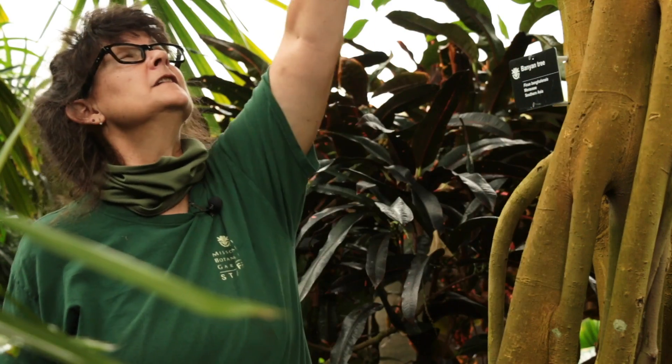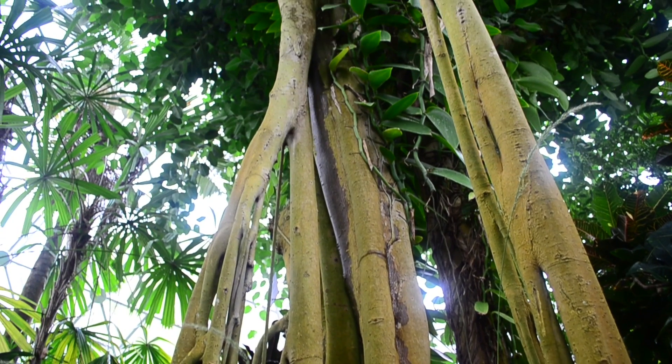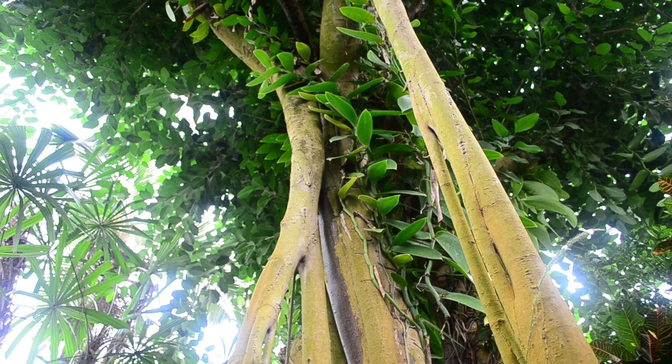This is the banyan tree, Ficus banyanus. It's been in the Climatron since 1960 — one of our first plants that we have records of. It's been in the garden, though, since 1918. You can see it has interesting aerial roots coming down. Some of these trees have been known to spread out in their native habitats in India and the tropics to cover acres.